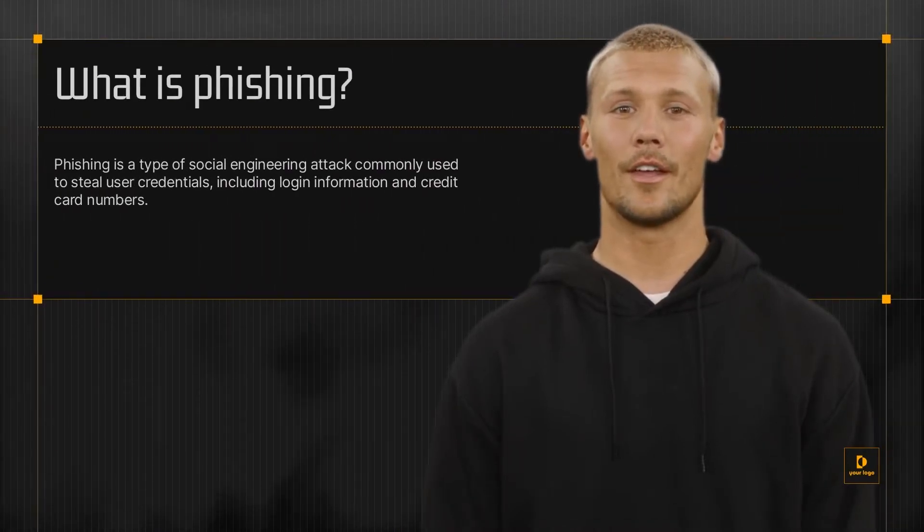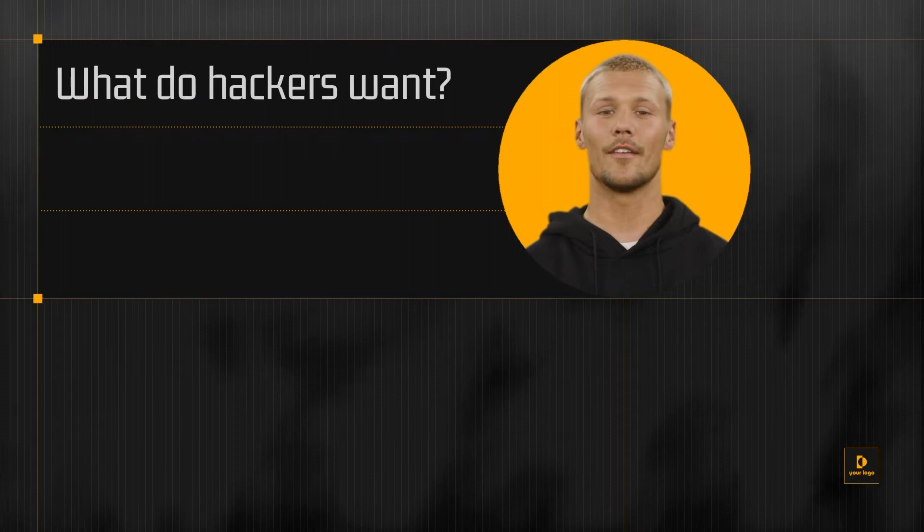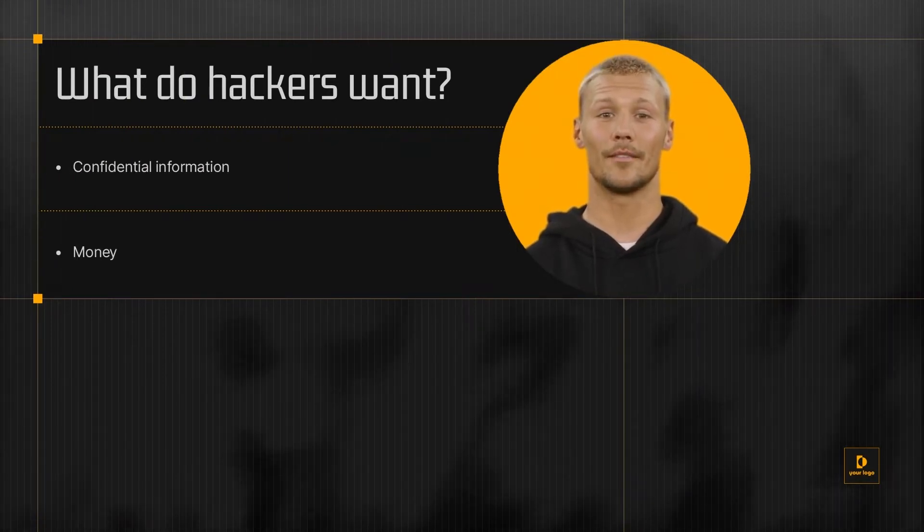Phishing is a type of social engineering attack commonly used to steal user credentials, including login information and credit card numbers. Cybercriminals will send very convincing phishing emails to trick you into providing confidential information or money by making you click on a malicious link or attachment.